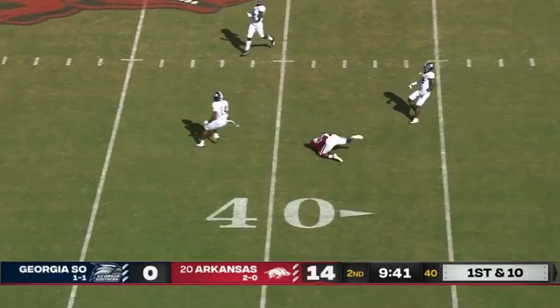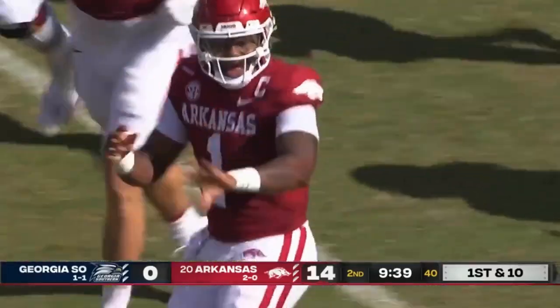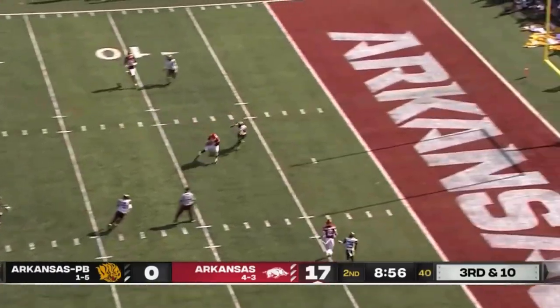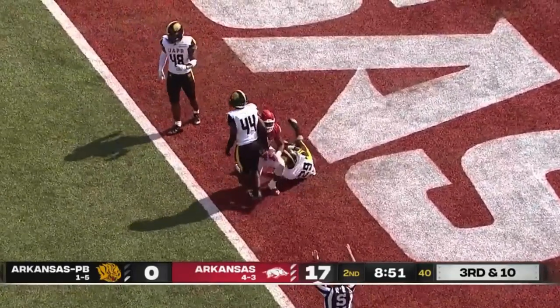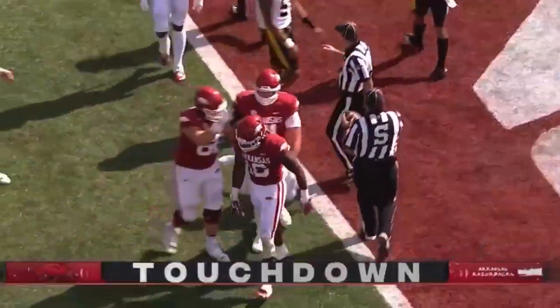Here's Burks. Makes a twisting, turning catch out over the 35 to the 37-yard line. Pressure again on a corner blitz across the middle, they hit it. Burks dives for the end zone. Touchdown, Arkansas! 18 yards out. Traylon Burks with his second touchdown today.